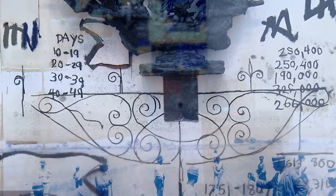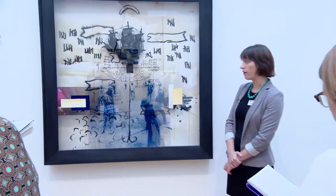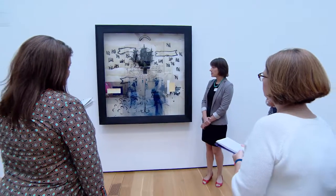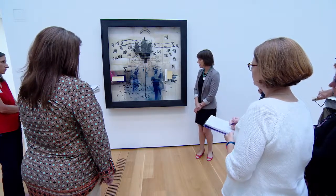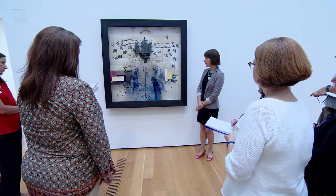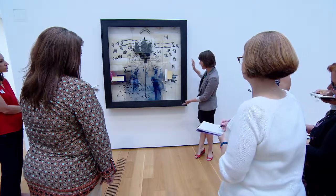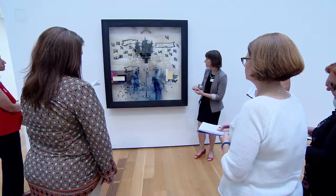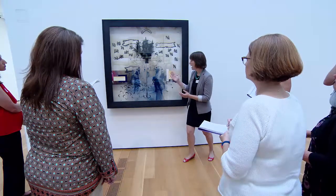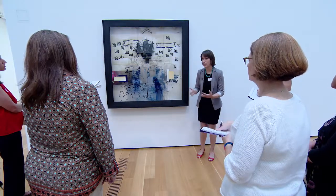We are now standing in front of another contemporary artwork. This is by a local Atlanta-based artist, Radcliffe Bailey, and the title of the work is Destination Unknown — it's from 2005. There's a lot happening. The medium is really interesting — it's something you don't see very often. This is what he called a medicine cabinet work of art. We can see that it's actually encased in this sort of black frame with a glass front on it, and we can see layers of objects and imagery, even some sculptural elements piled on top. What kind of imagery do we initially see looking at this artwork?